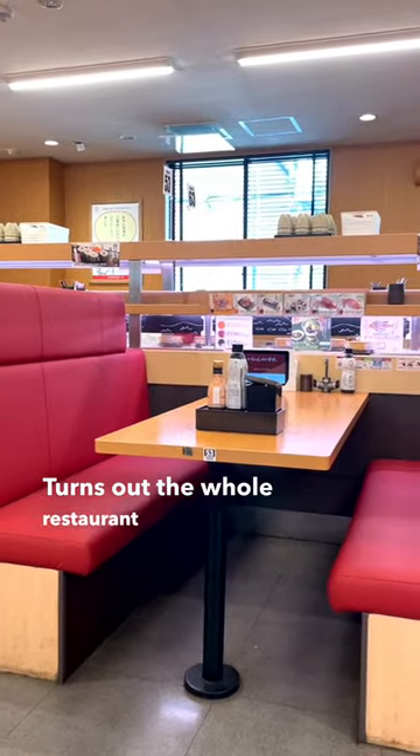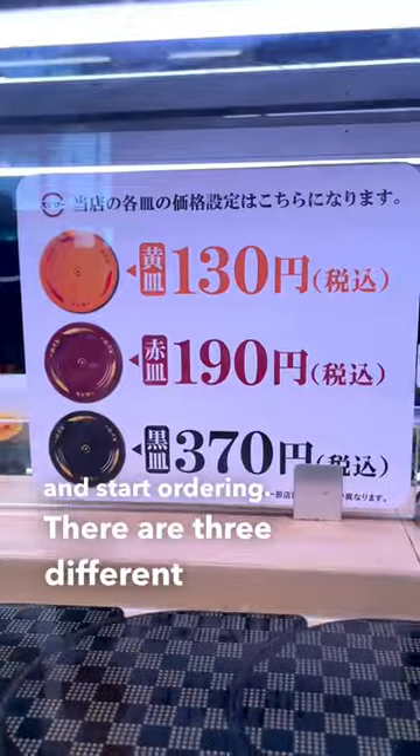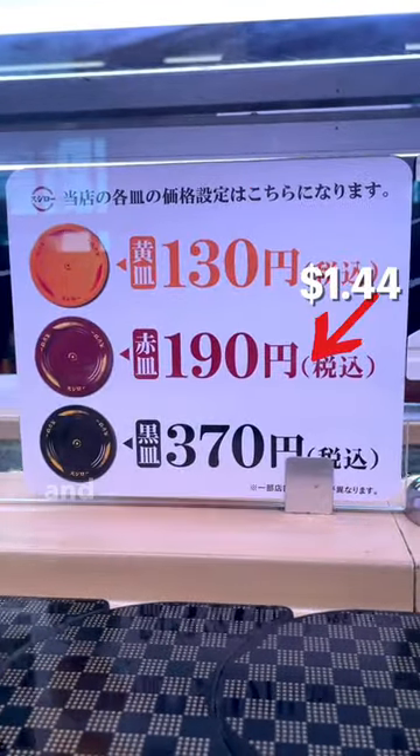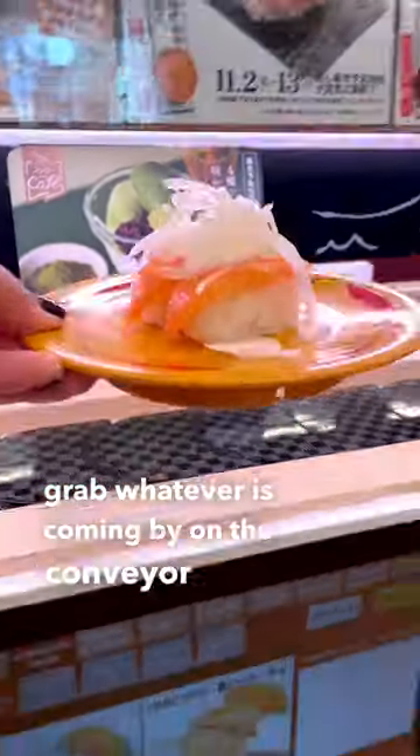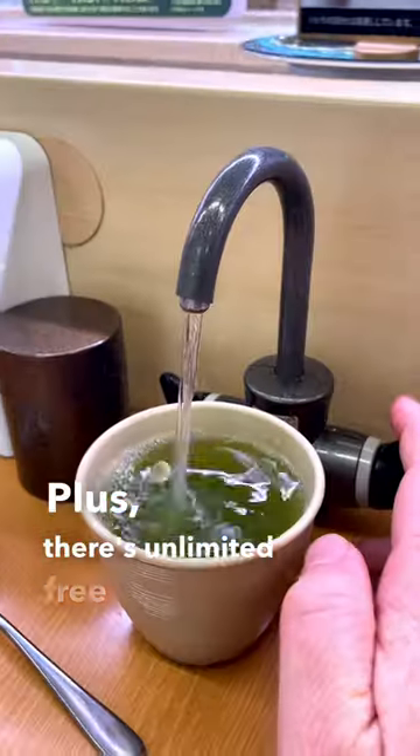Turns out the whole restaurant is automated. You just walk in and start ordering. There are three different price points based on the yellow, red, and black plates. You can order with an iPad or just grab whatever is coming by on the conveyor belt. Plus there's unlimited free green tea.